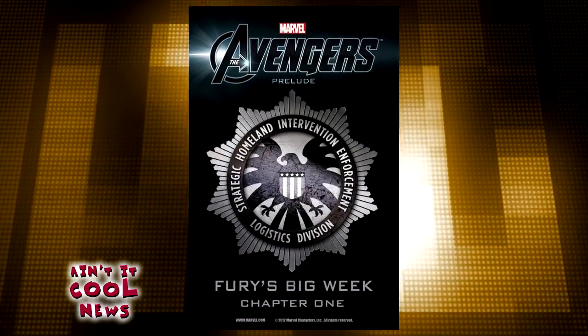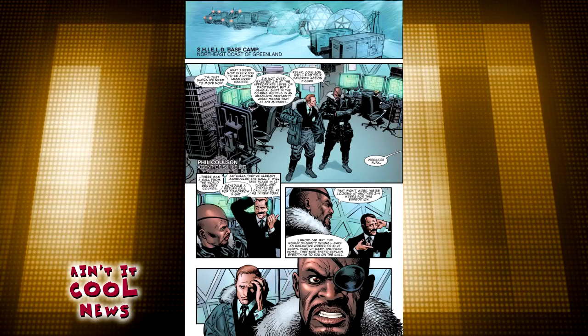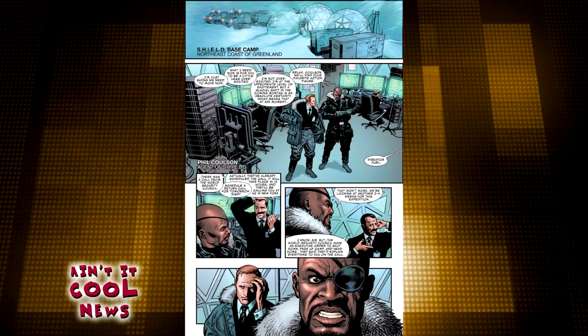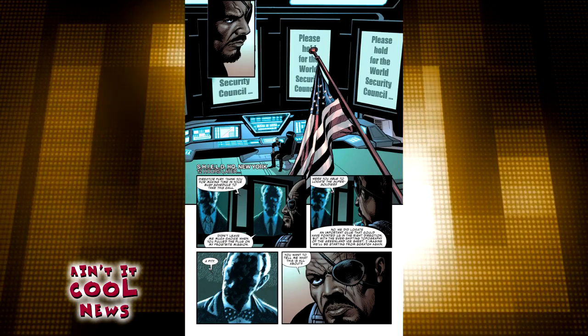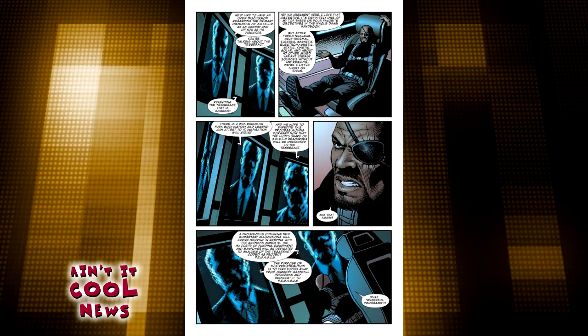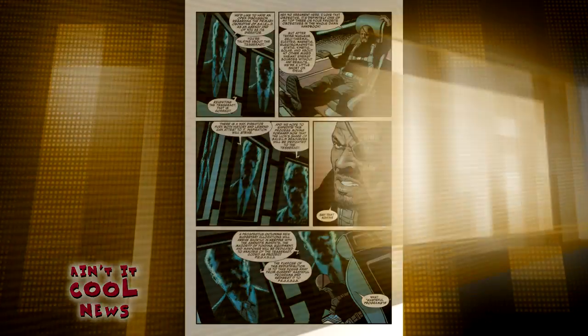Number three, the Avengers movie prelude comic. This is an interesting one. Marvel is giving away the first issue of their prequel series of comics for free on their mobile app. Here we get to see the inner workings of SHIELD and some really interesting interactions between Nick Fury and Agent Coulson. Definitely worth a look.